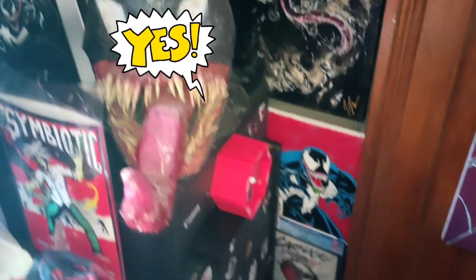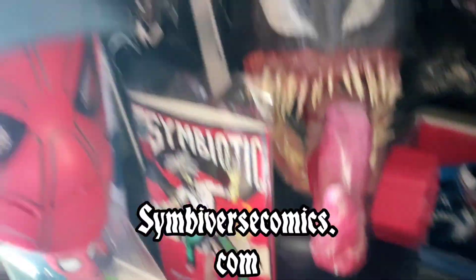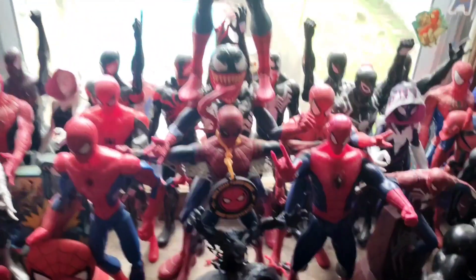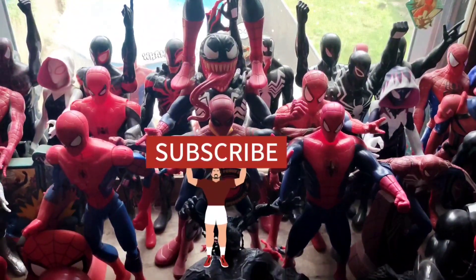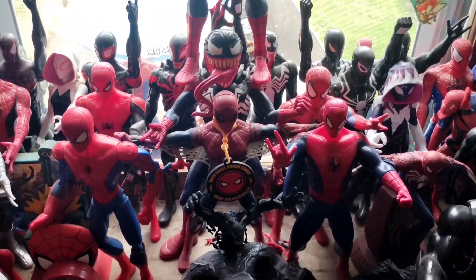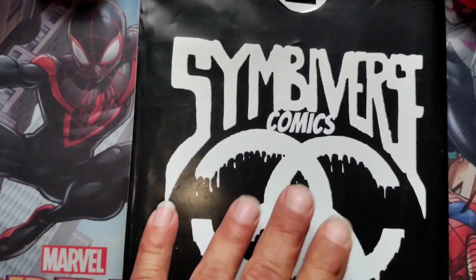Isn't that right, Venom? Damn right it is. Check us out — our comic, simmiversecomics.com. We are going to go over the first one out of five today in the lair. It is morning time in the lair — you know what that means: the Simiverse is standing strong. Let's get to this first one right now.